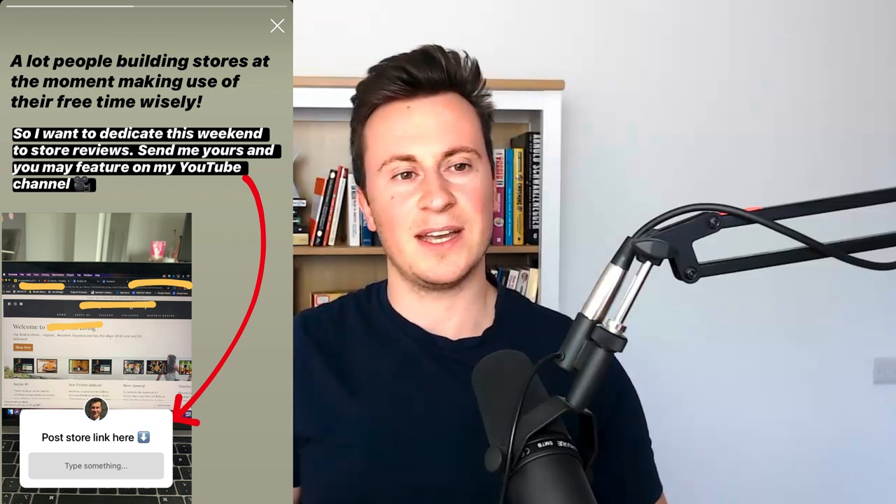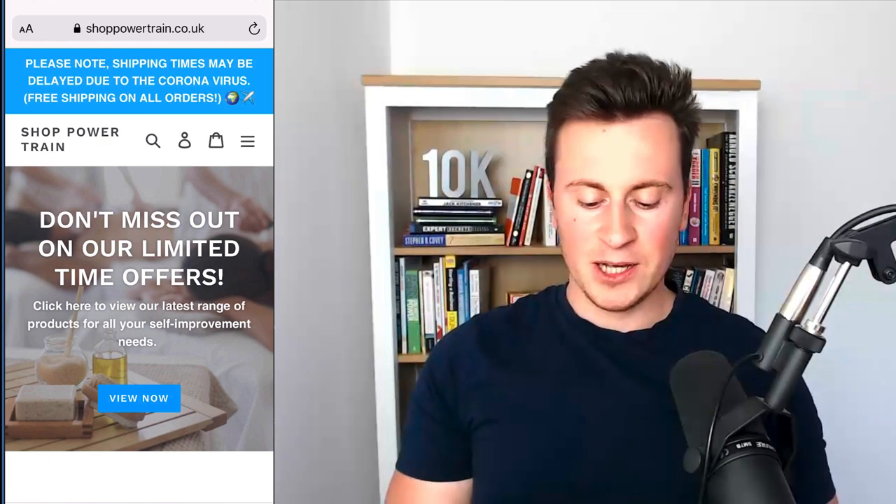The plan is to do a video like this every single week, take three stores at random until I get through everybody. So if you do want to get your Shopify store reviewed, head to the link in the video description, make sure you follow me on Instagram. Every single week I'll put out a post — just send me your store link and I'll feature it. With that said, let's jump straight into store number one: shoppowertrain.co.uk.